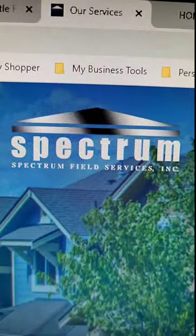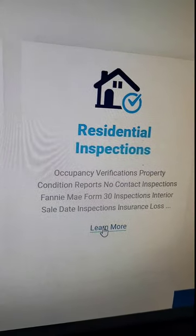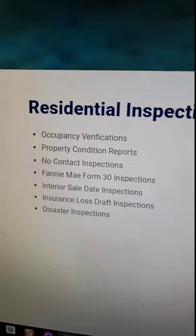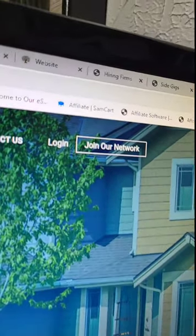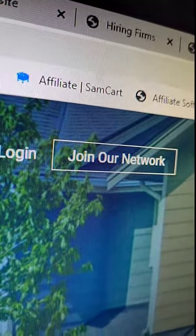Next on the list is Spectrum Field Services — you want to focus on the residential inspections. These are some of the inspections they perform for residential mortgage properties. After you finish checking them out and think they're right for you, go up and click 'Join Our Network.' Those are the two nationwide companies that service all the United States. I don't know how much work they have in specific areas, but they do service all 50 states.